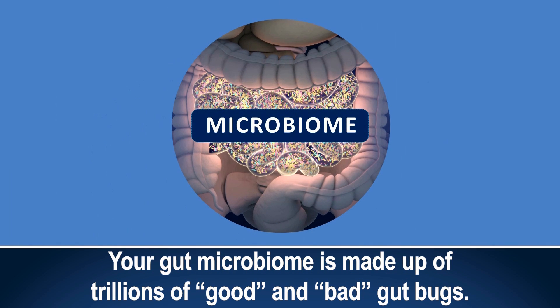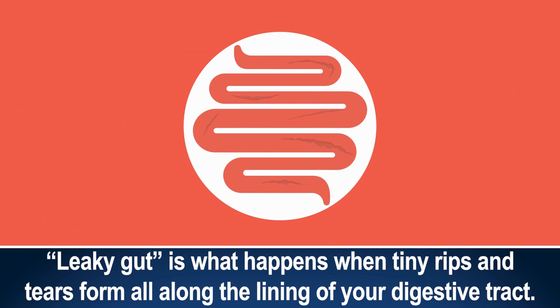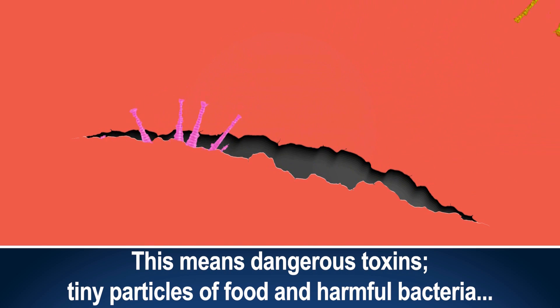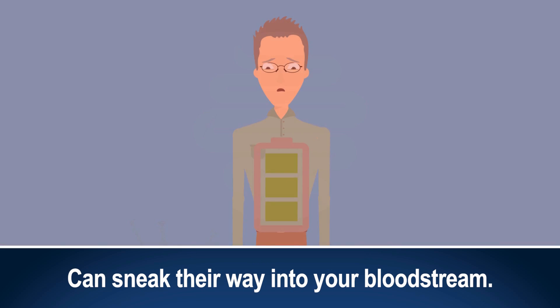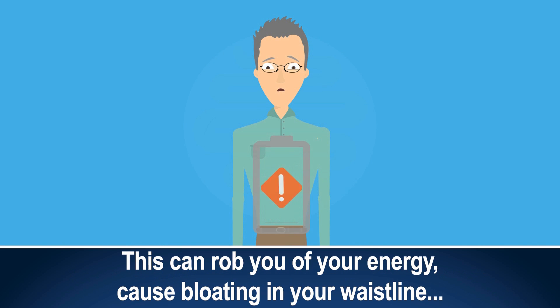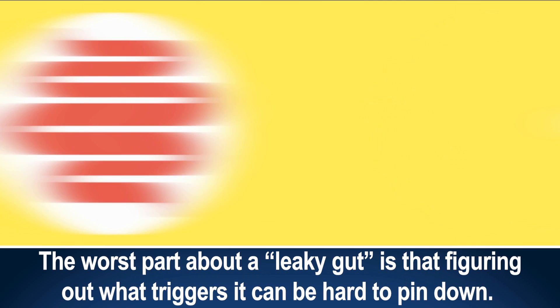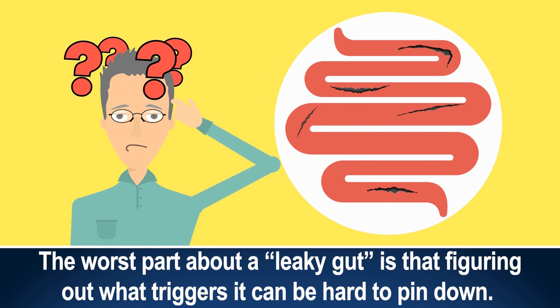Your gut microbiome is made up of trillions of good and bad gut bugs. Leaky gut is what happens when tiny rips and tears form all along the lining of your digestive tract. This means dangerous toxins, tiny particles of food, and harmful bacteria can sneak their way into your bloodstream. This can rob you of your energy, cause bloating in your waistline, and bring your metabolism to a halt.